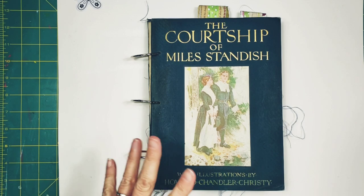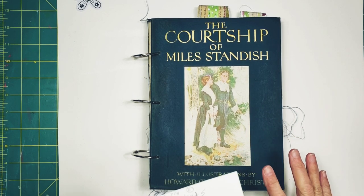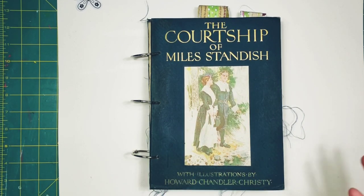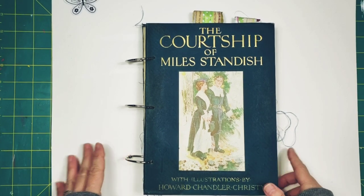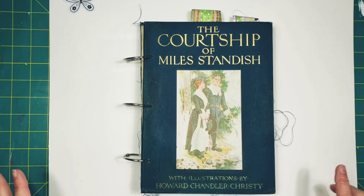I have finished The Courtship of Miles Standish and I wanted to show this to you. I'm going to get it in the Etsy shop a little later on today. It is a big book — seven and a quarter by nine and three quarters. It's arranged in three signatures. I think I've got 35 pages; I'll count them before I list it.